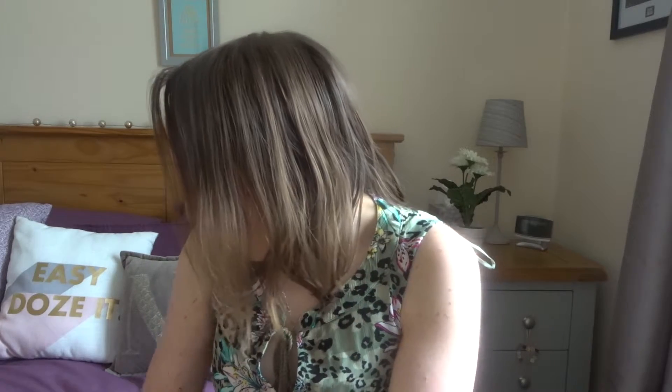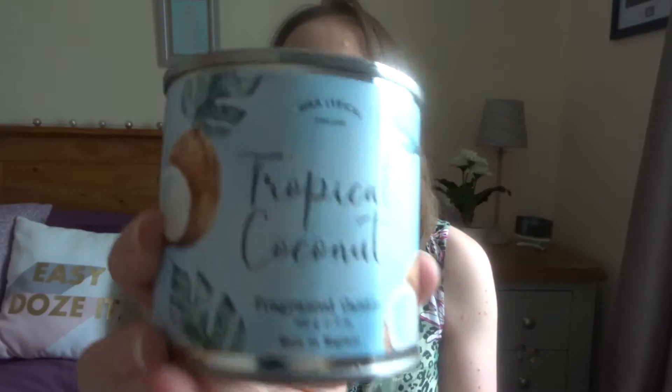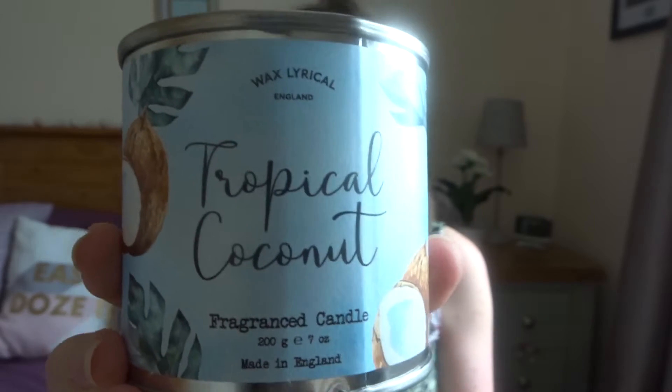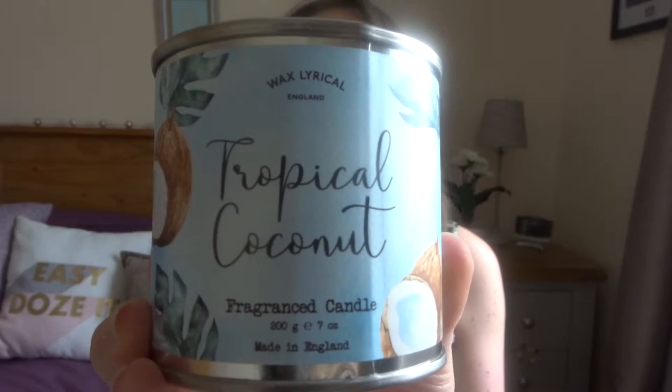And then there's a couple of tropically-themed candles. So there's Tropical Coconut, which smells like coconut-scented sun cream, which I love — it always makes me think of holidays. It smells like sun cream with a hint of coconut. And that, again, is from the Wax Lyrical brand.